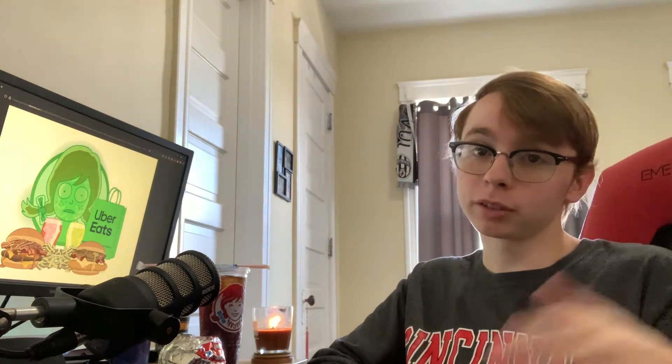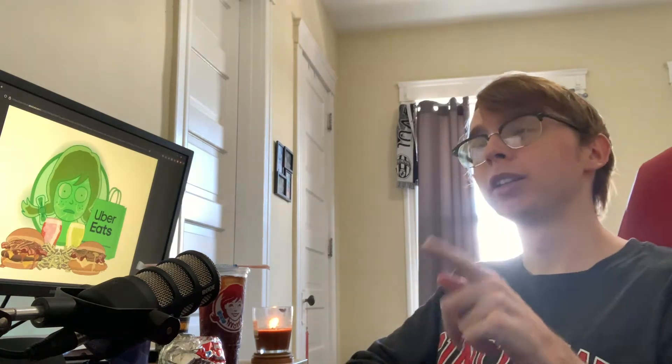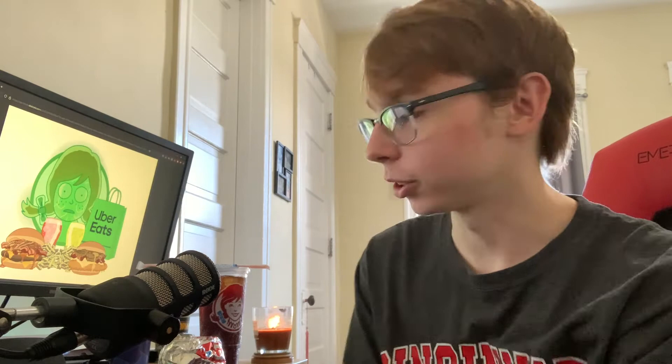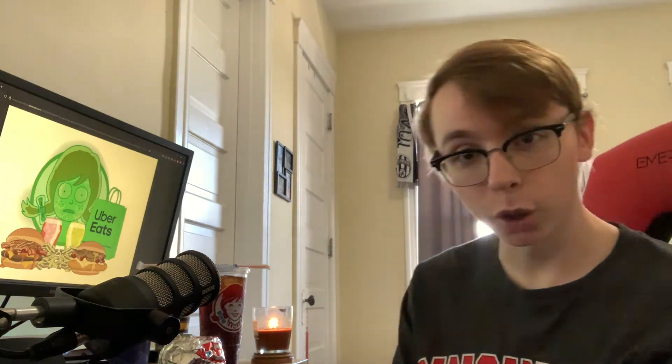YouTube is too oversaturated and there's no point — you're never gonna make it. But then I saw something today when I went to order food: the Rick and Morty meal from Wendy's. And I knew if I didn't come out of retirement and make a review video, who else would give you the right answers? No other food reviewer does it like me, not a single one.